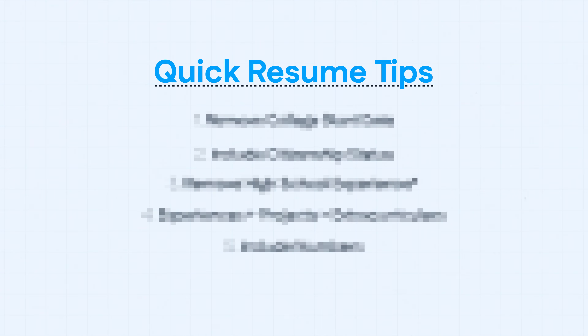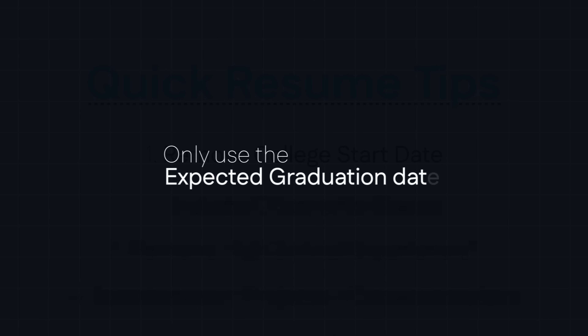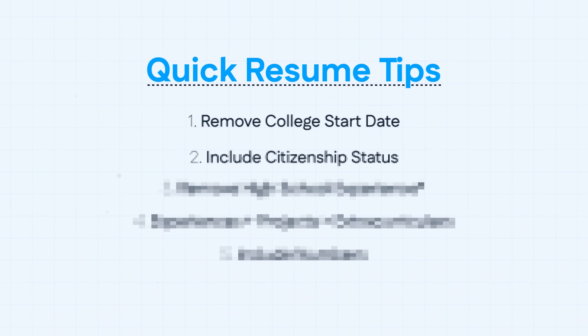In terms of what to actually put on your resume, here are five quick-fire tips. One: remove the start date of your education and only put the expected graduation date. Companies hate hiring freshmen and sophomores, so by taking off the start date, you remove that idea from their minds. That's what landed me my first big tech software engineering internship at Amazon as a freshman in college. Two: include your citizenship status. If you are a citizen, it'll fast track recruitment for you because recruiters ideally want to hire citizens — it's just cheaper for companies.